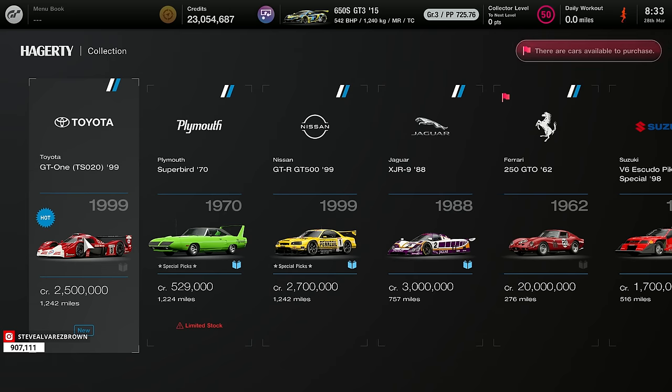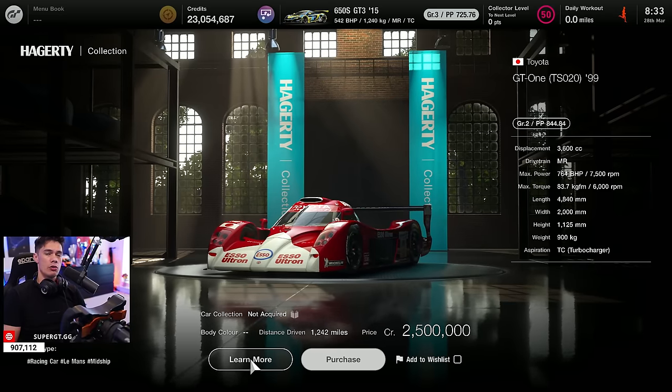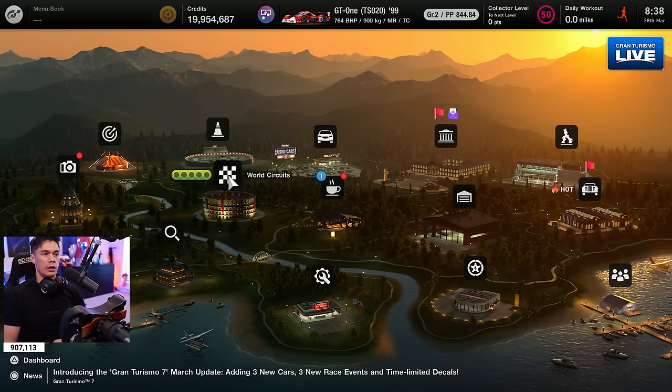The Toyota GT1 is here. It's in the Legend Car dealership at 2.5 million credits. Amazing to see that — 844 performance points in Group 2, quite crucially. I suppose that goes well with the Mercedes CLK, but we can test this.